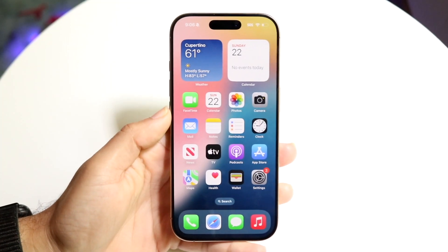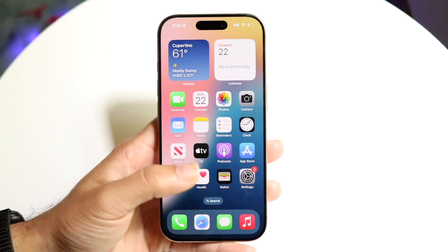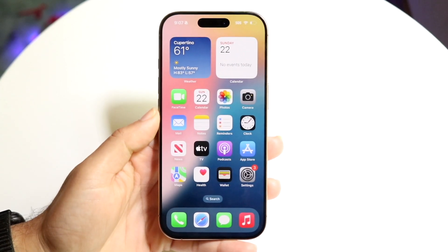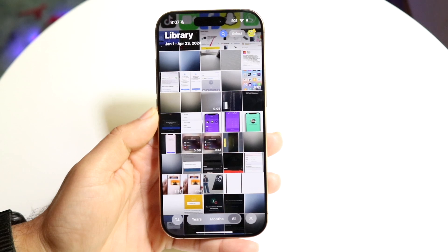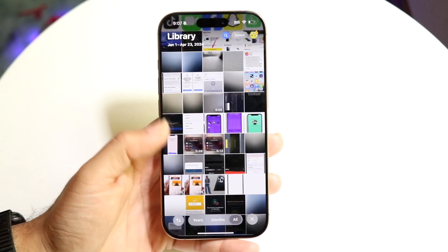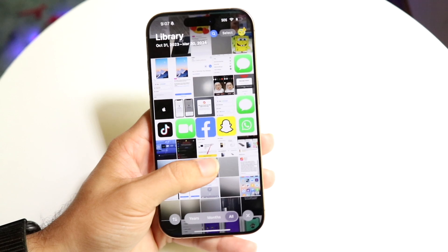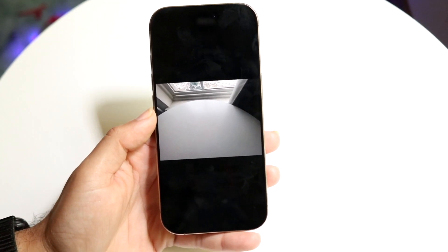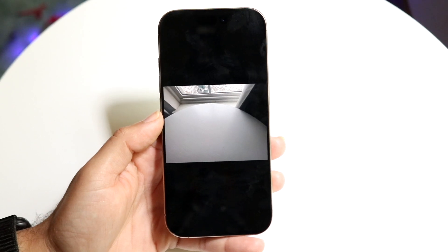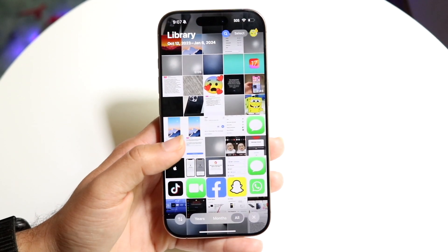There is a lot of confusion right now about what tools are supported on what phone version. There's a new cleanup tool that Apple has made that allows you to remove objects within your photos. It seems really cool in theory and it's going to be an awesome feature. The problem is Apple has showcased many features recently that are not yet readily available.